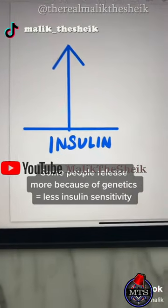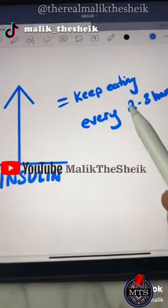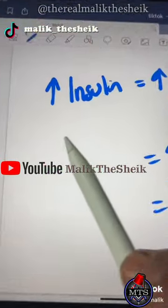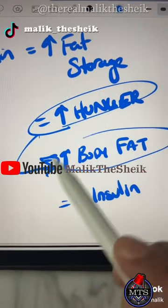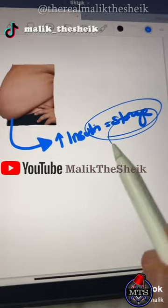The higher insulin levels go, the longer it takes for them to come back down. And if you keep eating every two to three hours, especially foods that spike your blood sugar, increasing your insulin puts you in fat storage mode — increasing your hunger, causing you to eat more, increasing your body fat. That body fat creates even more insulin, creating more storage.